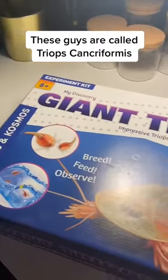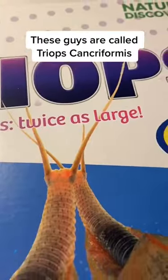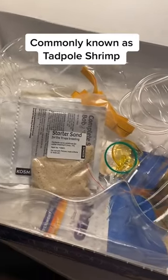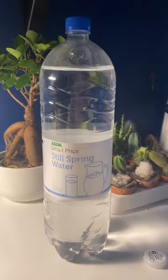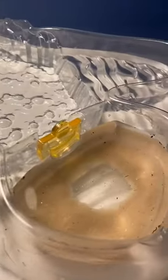My super special order finally came — it's a growing kit to grow prehistoric tadpoles called giant triops. It came with a full kit. These guys are over 200 million years old and their eggs are indestructible.